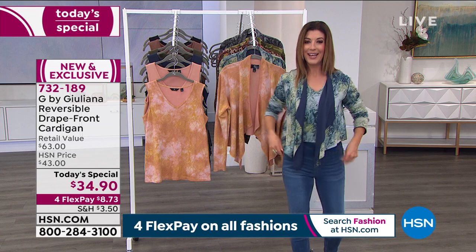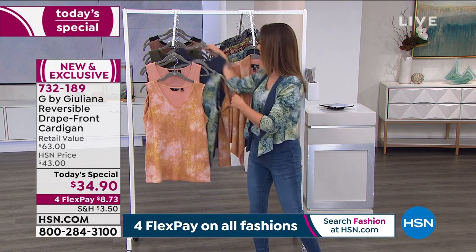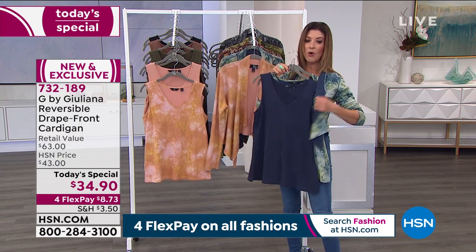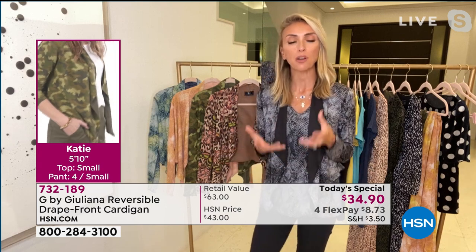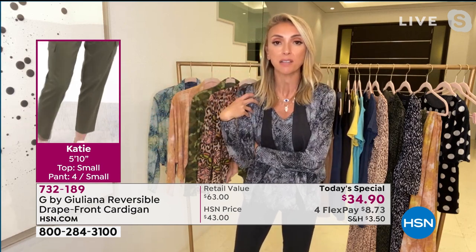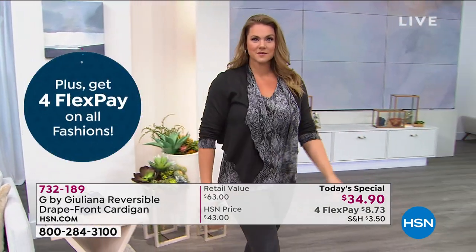You can wear the tank tucked in or out, sleeves up or down, cardigan on the solid or print side. With the two-pack of tanks you can wear a solid underneath the print or solid underneath the solid. The other night in Chicago, Juliana went out to dinner in this — it was cold but she wanted something cute with some coverage that still kept her a little warm at the dinner table. This was the perfect top.